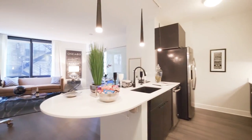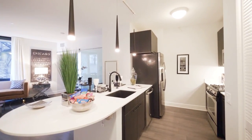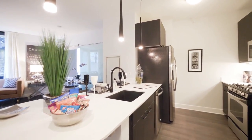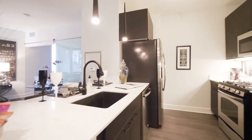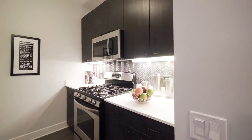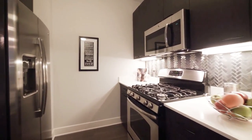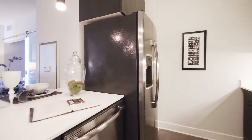They have a breakfast bar peninsula in the kitchen. Designer fixtures with a black gooseneck faucet and a deep black sink, quartz counters, metallic tile backsplash, five burner gas range, and a side-by-side refrigerator freezer with ice and water in the door.